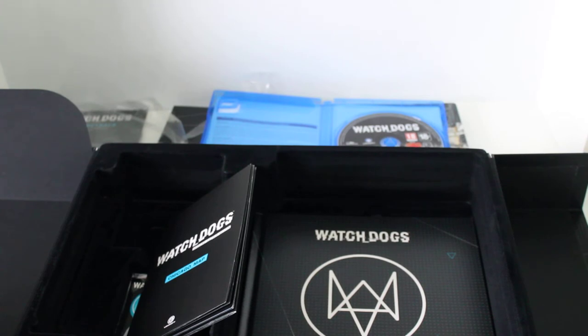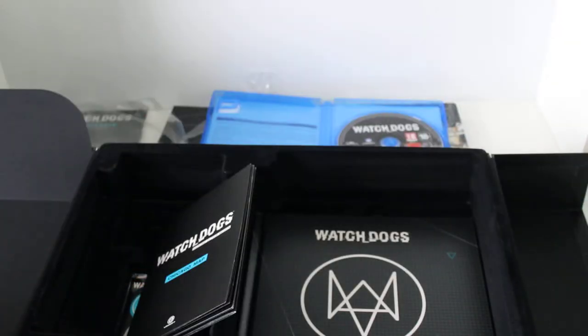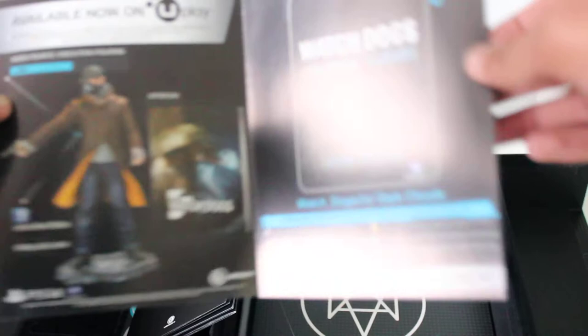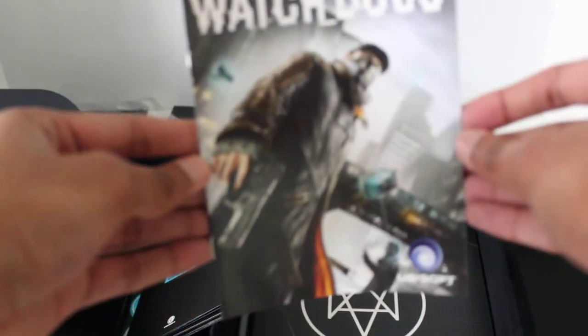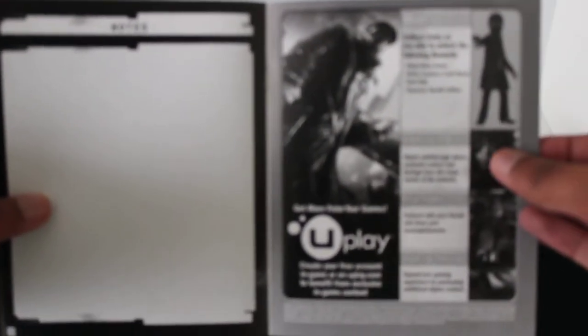And this is the season pass, which is provided as well. The inside is showing a picture of the Aiden Pierce figurine and with CTOS Mobile. And finally we can go to the last one, which is the Watch Dogs manual book. Opening inside, this shows the controls of how to play Watch Dogs, what each button does, technical support, and the rewards from Uplay.